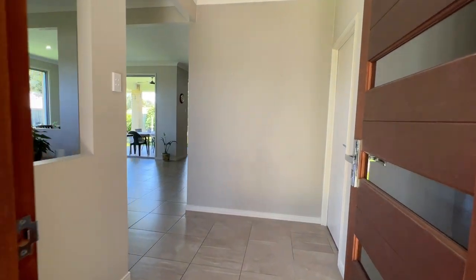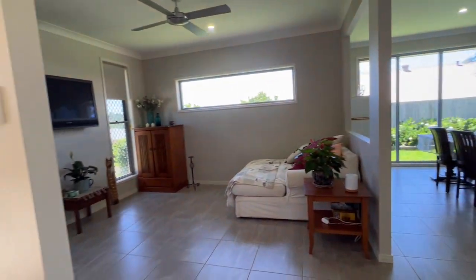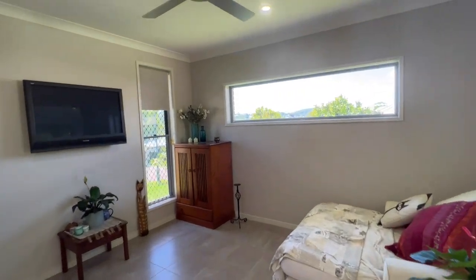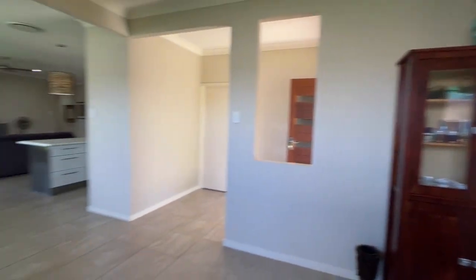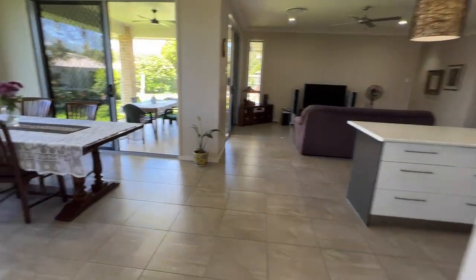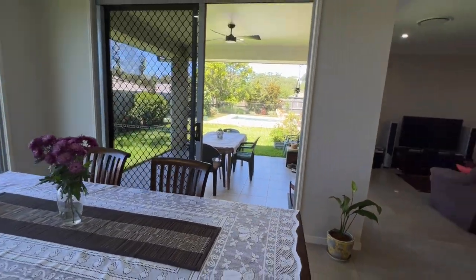Coming through the front door you've got this separate entrance and you can immediately feel the quality build of this home with the high ceilings. They've thought of all these lovely additional touches — out that window is a really beautiful vista of the range. Ducted air as well. Through here is the main living zone that flows out to the backyard and that really incredible magnesium pool.